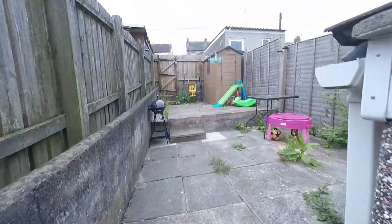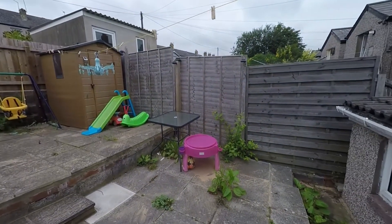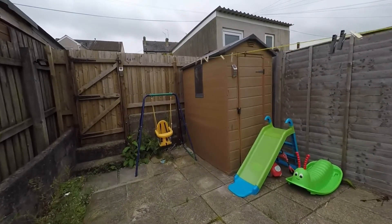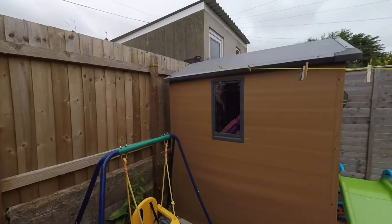Just a few steps up and the garden opens out, offering a nice fully enclosed low-maintenance garden with two separate patio seating areas, plenty of space for secure garden storage if required, and pedestrian access to the rear of the garden also.